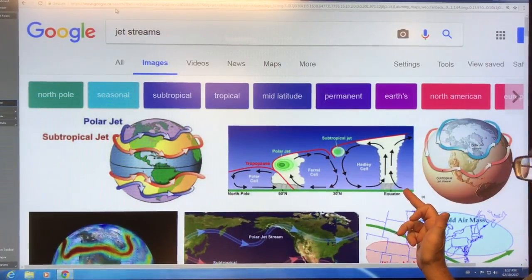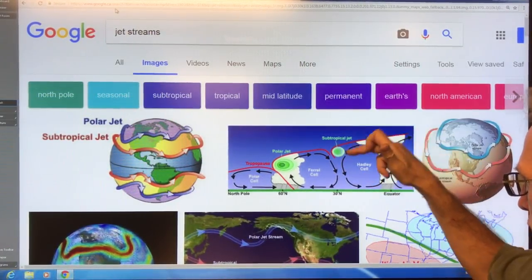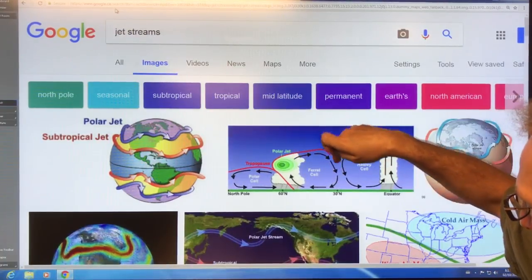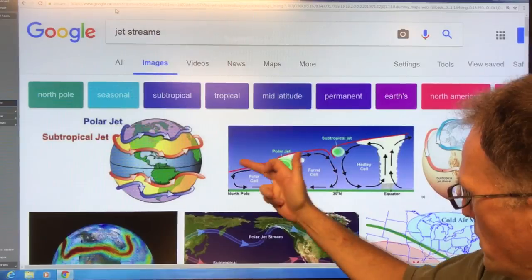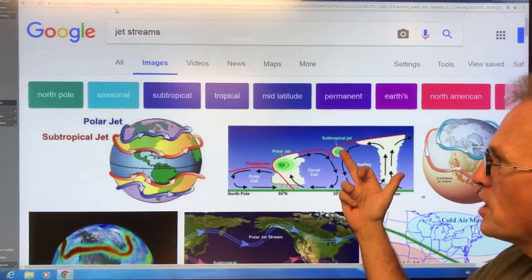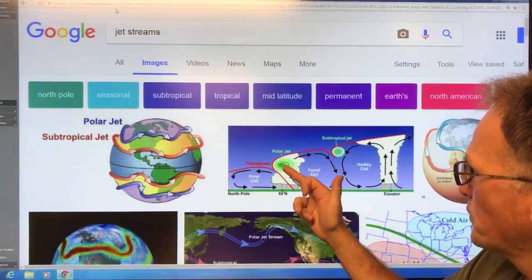These are set up because at the equator, hot air rises and moves towards the poles, then drops back down. We get the Hadley cell here — and then like a gear — this air going down pulls air creating the Ferrel cell. The air comes up here and we get a polar cell. Where the Hadley cell and the Ferrel cell meet, we have the subtropical jets, and where the Ferrel cell and polar cell meet, we have the polar jet stream.